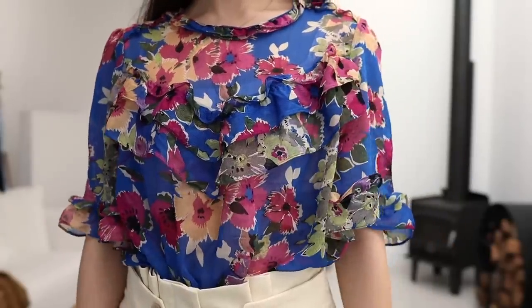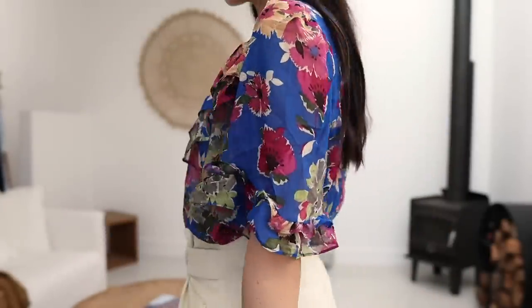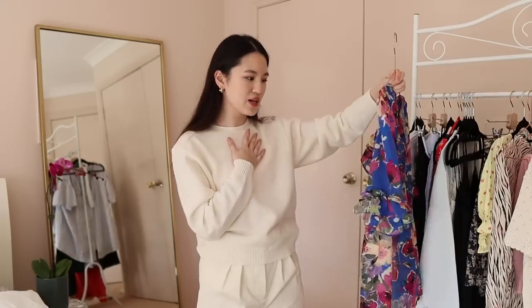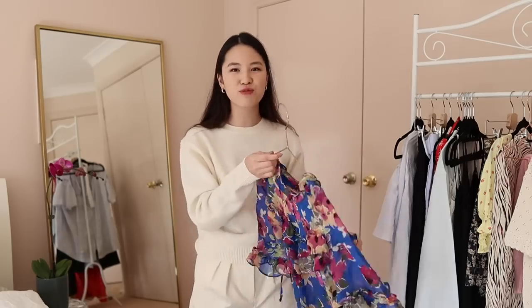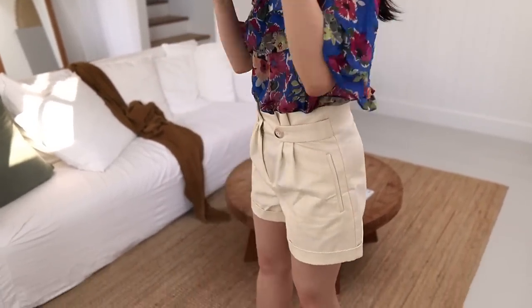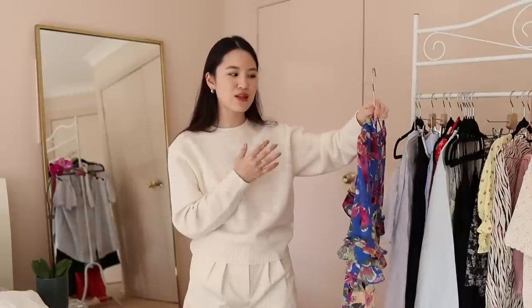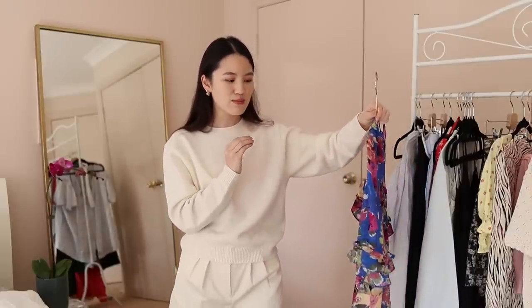Next is this Fleurine blouse in the most gorgeous electric blue and magenta print. It's very sheer, but there's a lot of volume to it, so when you ruche and tuck it into something it becomes much less sheer than you'd think. It's a viscose material — I like viscose, but because this is so light I feel like it would have been even more beautiful in silk. I do still absolutely love the print; I would have just loved it even more in silk. It also comes in a pinky floral color.